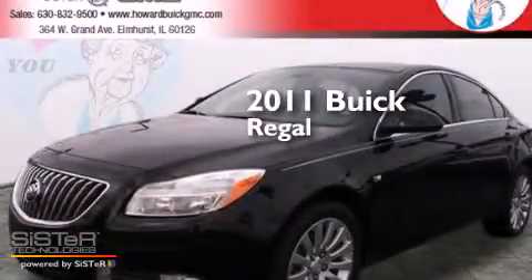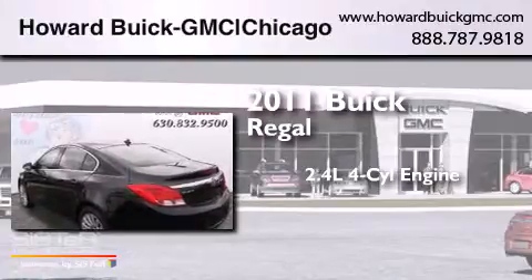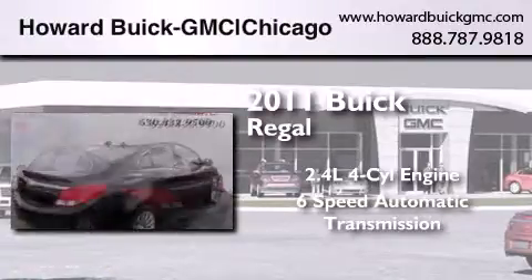This is a 2011 Buick Regal. It has a 2.4-liter 4-cylinder engine and a 6-speed automatic transmission.